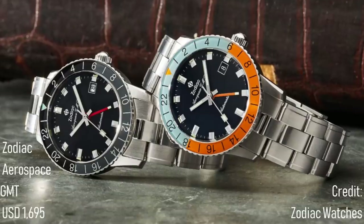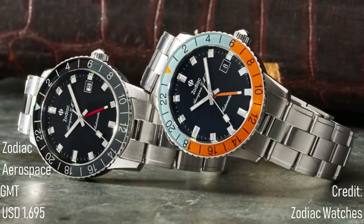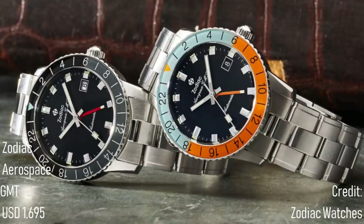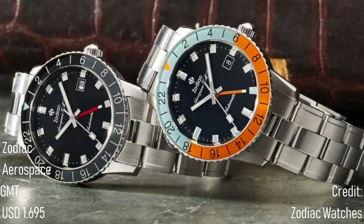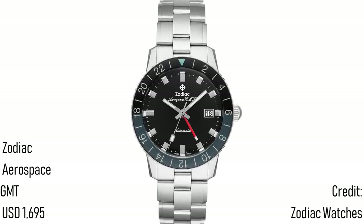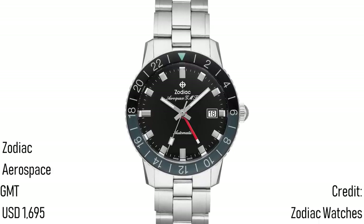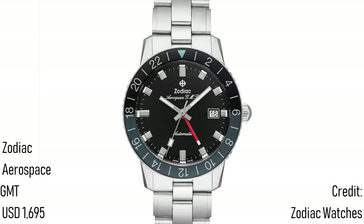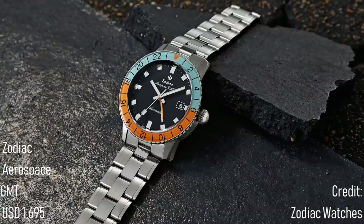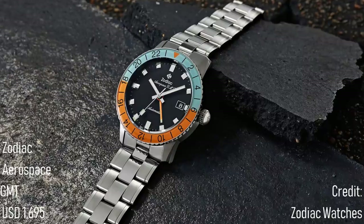Whilst the replacement of the primary Patek Philippe chronograph, the 5170, with a new watch in the form of the 5172, was momentous and very well received with Art Deco lugs and a beautiful new dial, there was another watch which was received even more warmly: the Zodiac Aerospace GMT. Released in response to the immense success and growing waiting lists for Zodiac's diver, the Super Seawolf, Zodiac released the Aerospace. This remake of one of the brand's vintage models, in an edition of 182 per colour, really took the world by storm. With such limited numbers, the idea of buying a uniquely designed GMT watch which wasn't a Rolex offshoot was an appealing one.